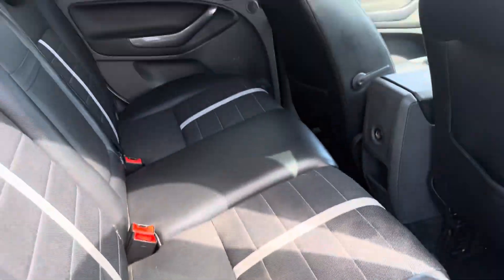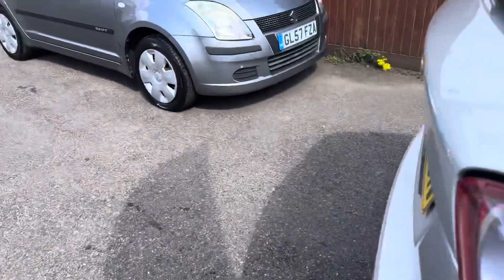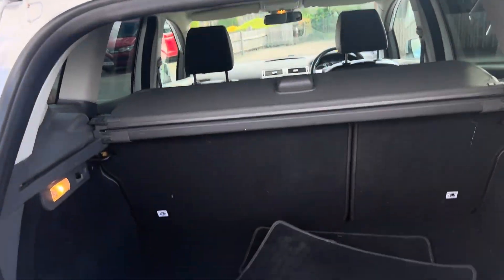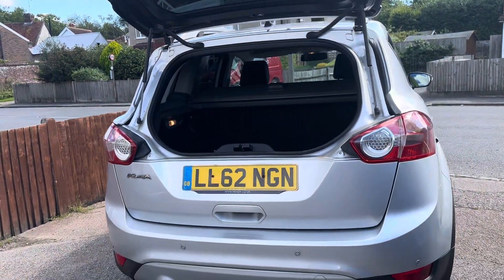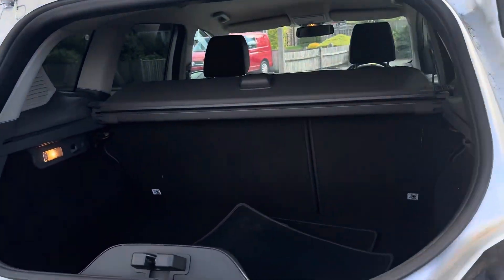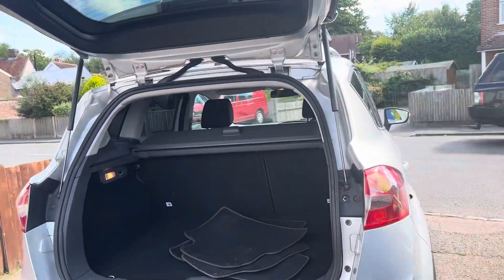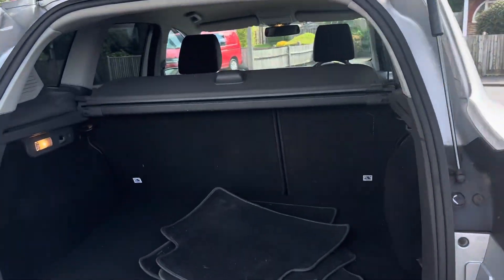ISOFIX seats. Two stage tailgate so you don't need the whole thing open if you're in a tight space in a supermarket. There are mats in here and a parcel shelf.